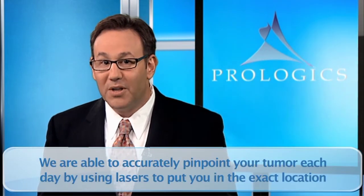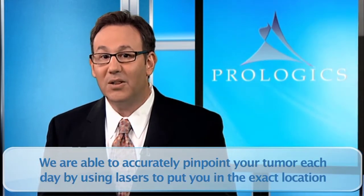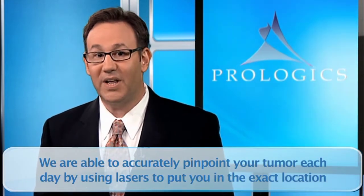Using the 3D model of your anatomy created in the scanning session, we're able to accurately pinpoint your tumor each day by using lasers to put you in the exact location necessary to lock onto the target and deliver the radiation.